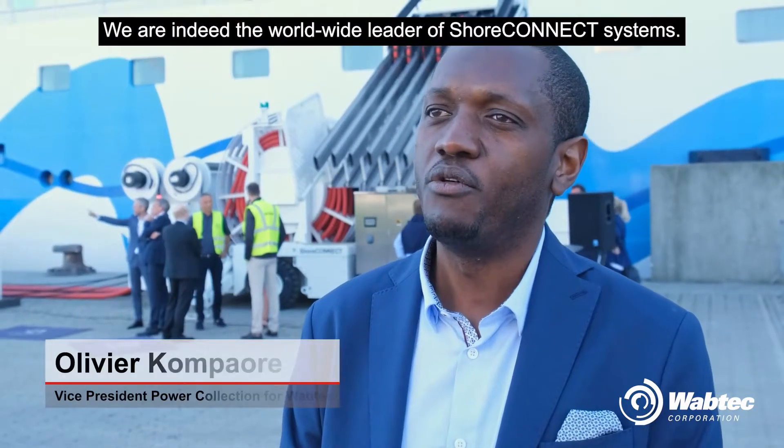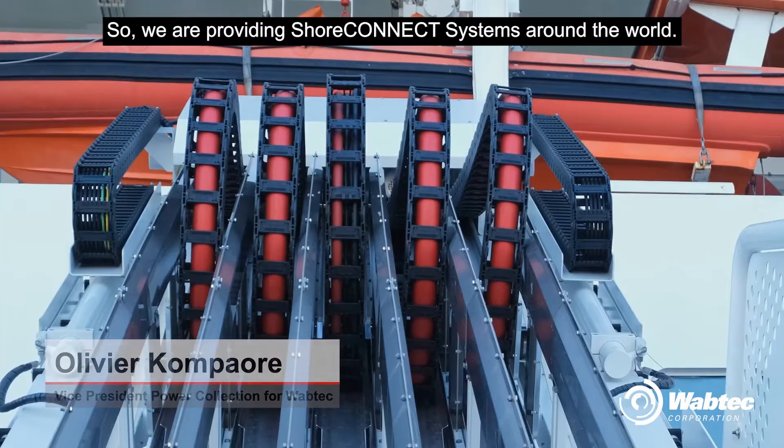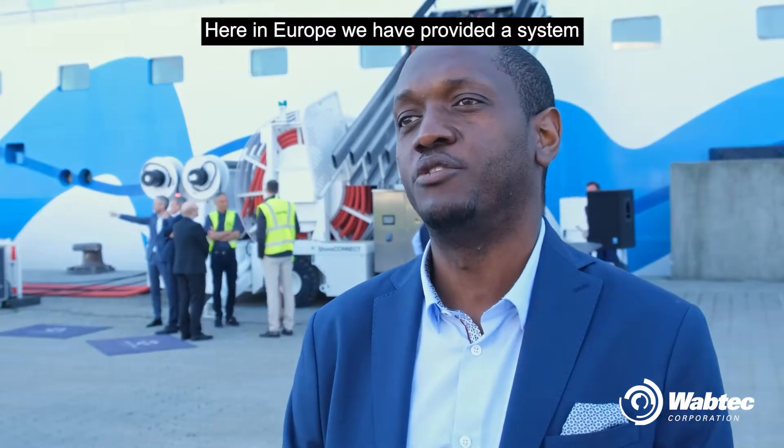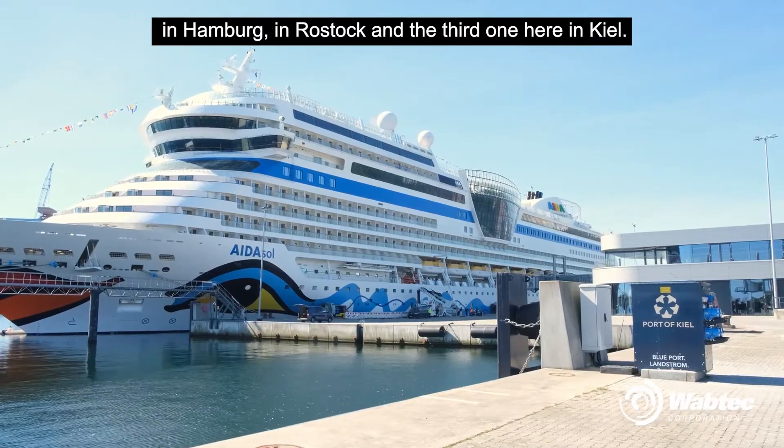We are indeed the worldwide leader of Shore Connect systems, providing them around the world. Here in Europe, we are providing the system in Hamburg, and another in Cape.